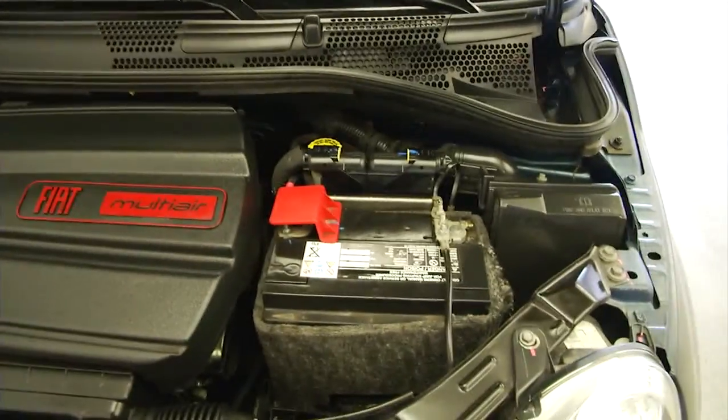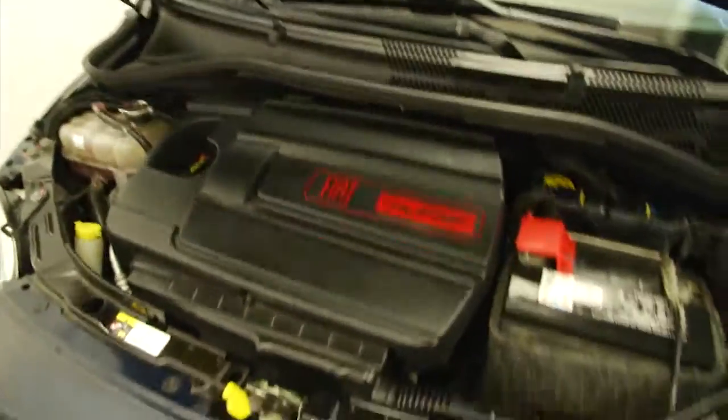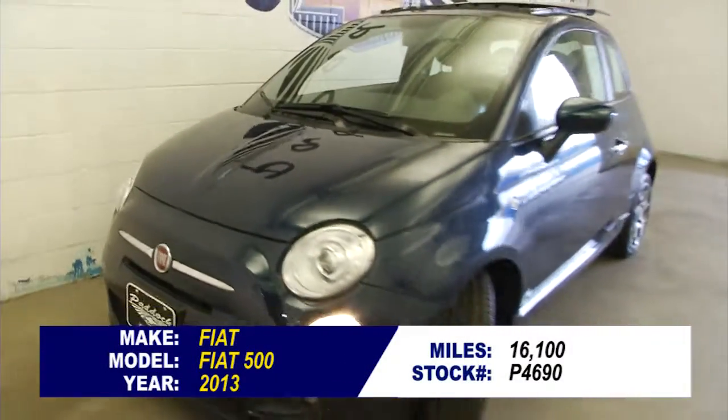Sounds good and looks good. It's a one-owner Fiat 500. Give us a call at 876-0945.